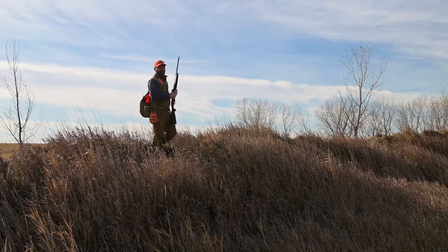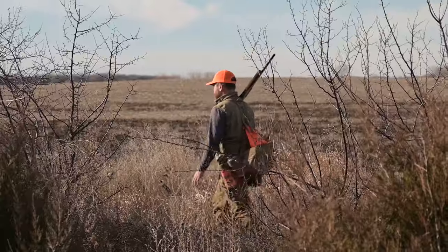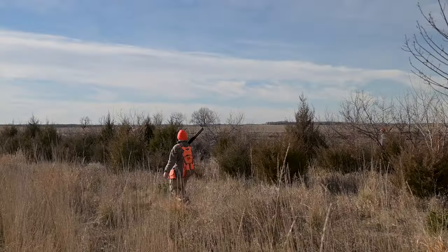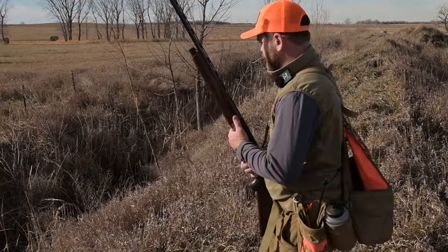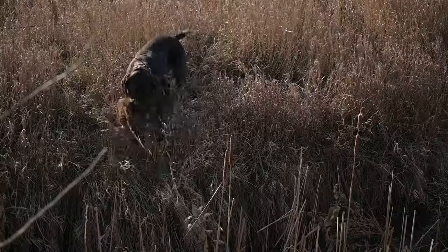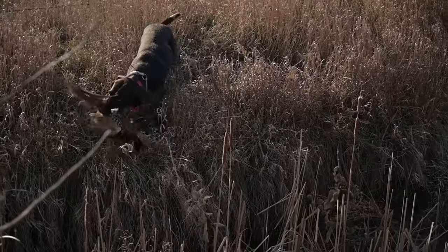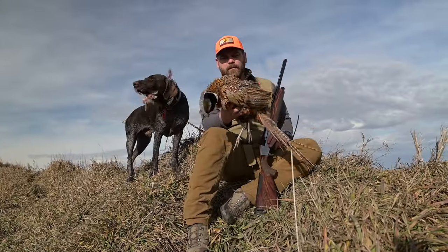We walked what might have been a half-mile tree line and didn't see anything, but my dog started to get birdy at the end — there's gotta be something out here. Sure enough, we found a nice little spot. That bird was right there. Good boy — come on, bud. Old South Dakota wiley rooster.